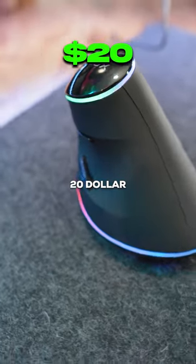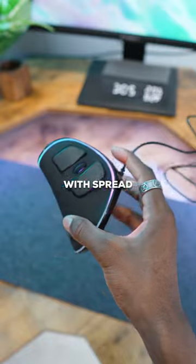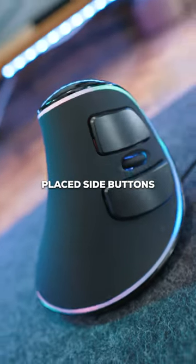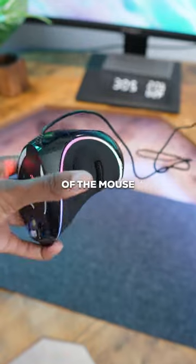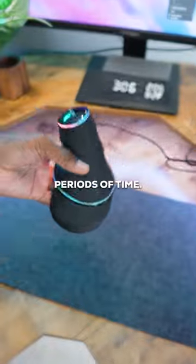I promise you you've never seen a $20 mouse like this. This is Deluxe and their vertical gaming mouse. With spread mouse buttons and even oddly placed side buttons, the ergonomic vertical design of the mouse allows for the most comfortable and optimal use for gaming and productivity for long periods of time.